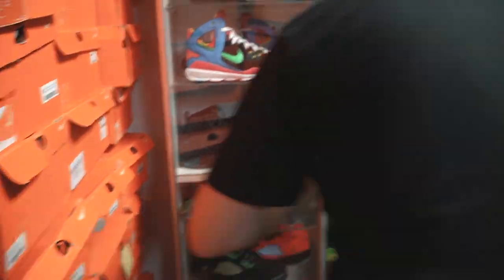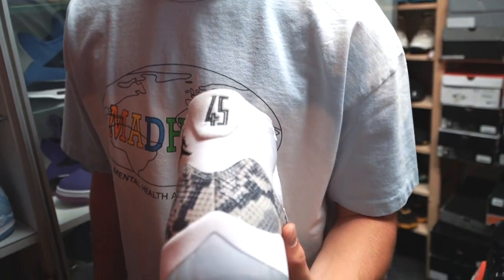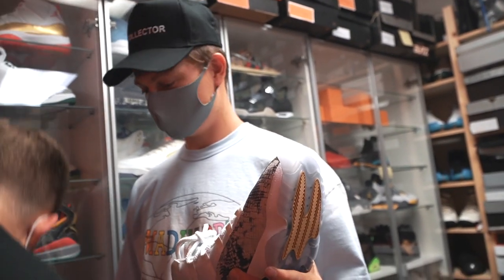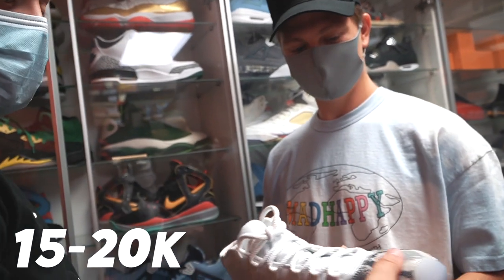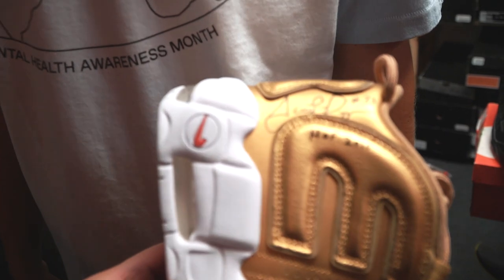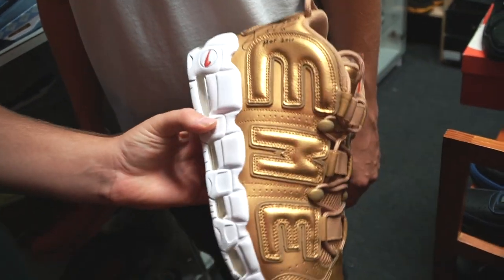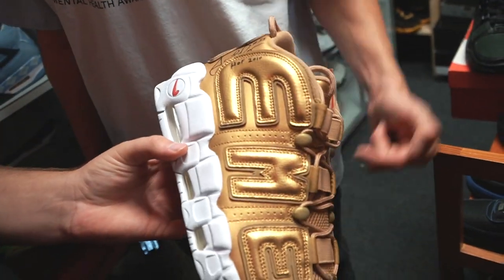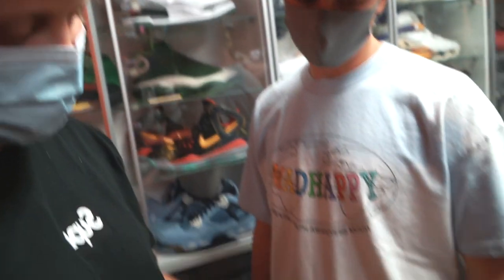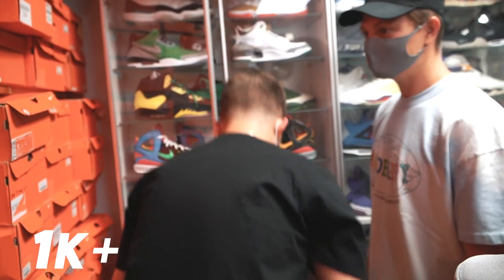This is a really cool sample we have in here — the OVO 11s. I didn't even know OVO did a collab with the 11s. Yeah, they're Friends and Family, but if you know, you know. We've seen them go for like 15 to 20. Here we have a pair of Supreme Up-Tempo signed by the man himself — Scottie Pippen. He's been here a couple of times and last time he came by, he signed a pair of his own shoes in a Supreme rendition. The shoe goes for around a thousand without Scotty's signature, but it's cool that Scotty signed them.